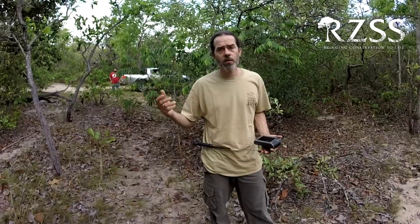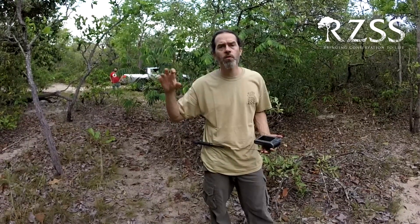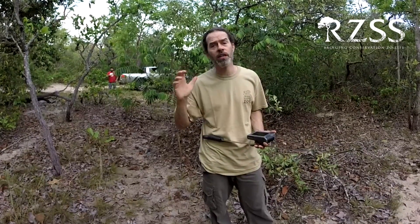What we usually do is walk around or drive around, and when we find some fresh tracks or fresh feeding holes, we search the area intensively hoping to find an animal in its burrow.